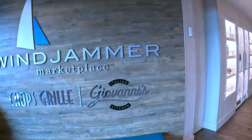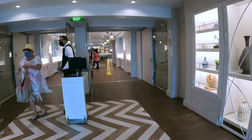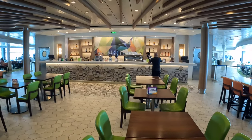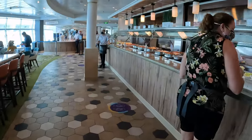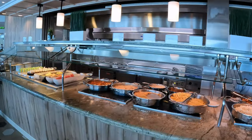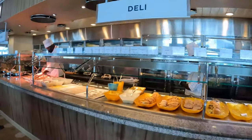Now jumping all the way up to Deck 11, we find the Windjammer. The Windjammer is the ship's buffet, open for breakfast, lunch, and dinner. Here you will find all kinds of different foods to enjoy. My favorites are the Indian curry dishes. There is also a full-service bar called the Plaza Bar when you first walk in.